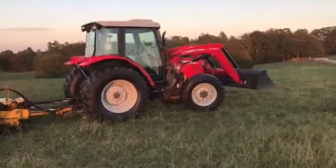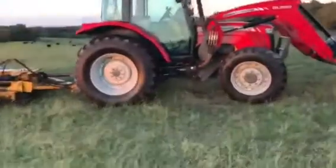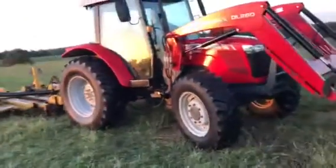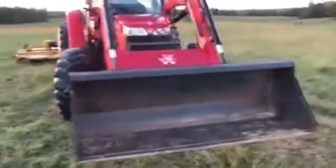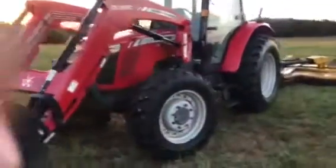This is a 2012-2680, gently used as a hay tractor.